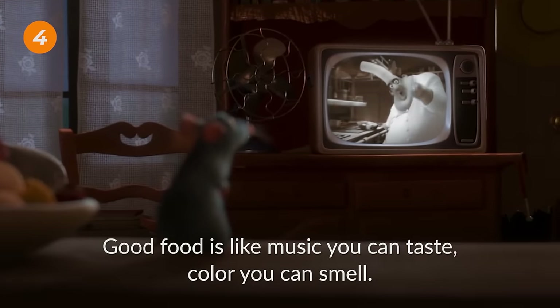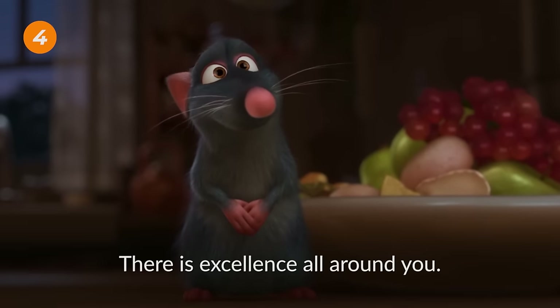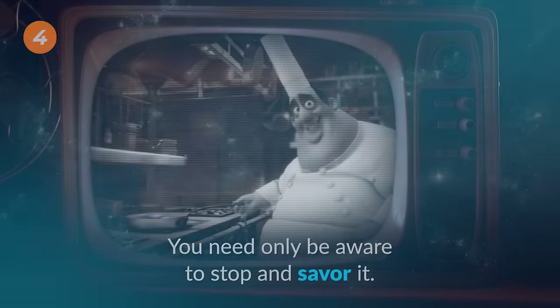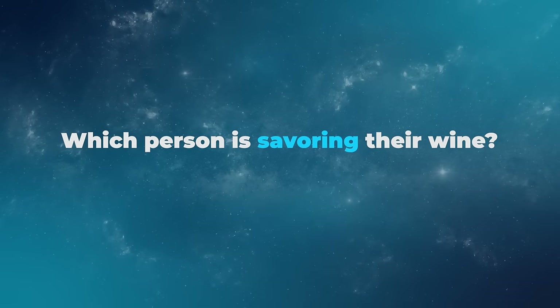Good food is like music you can taste, color you can smell — there is excellence all around you. You need only be aware to stop and savor it. Which person is savoring their wine?